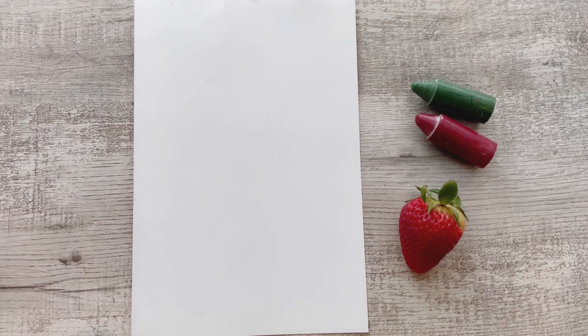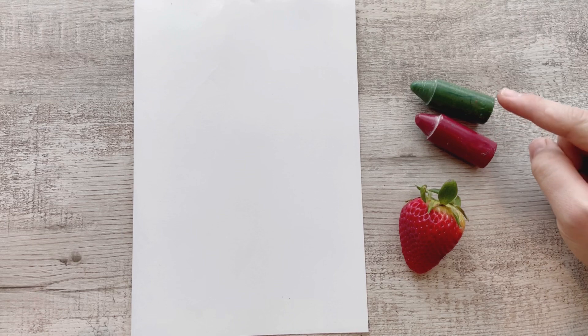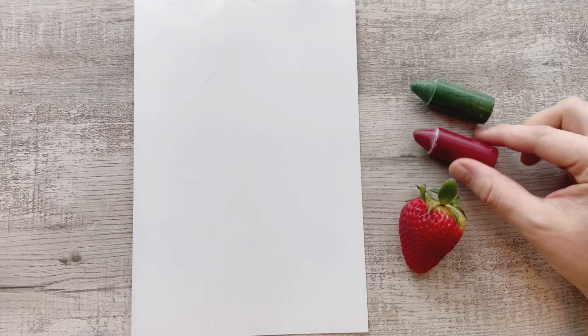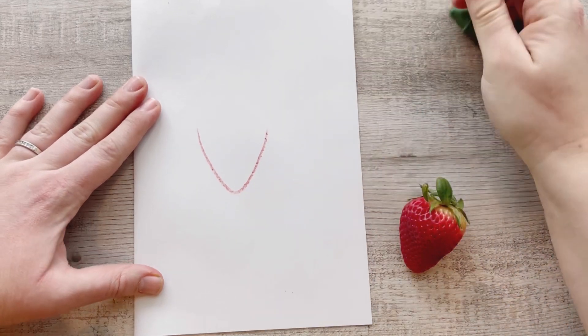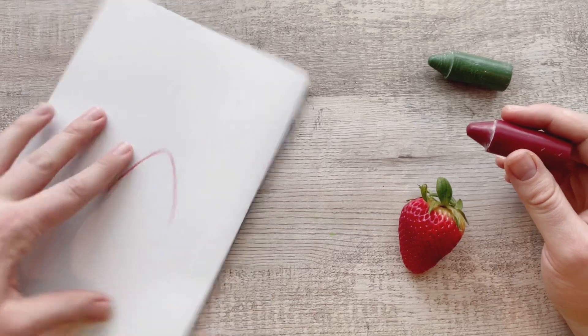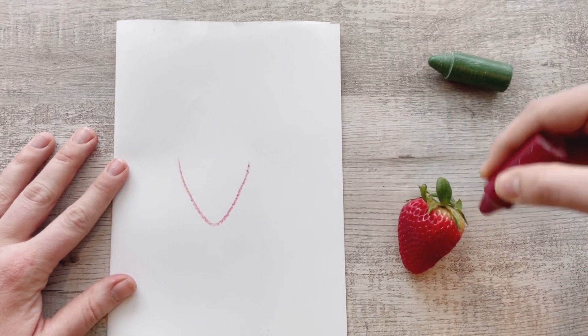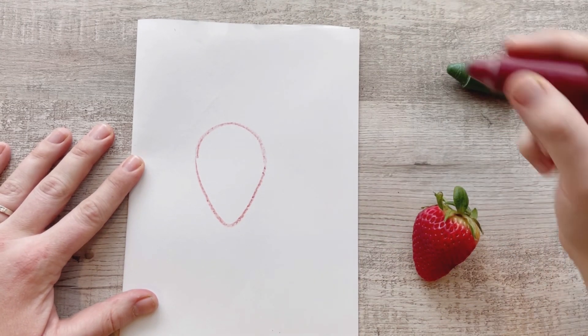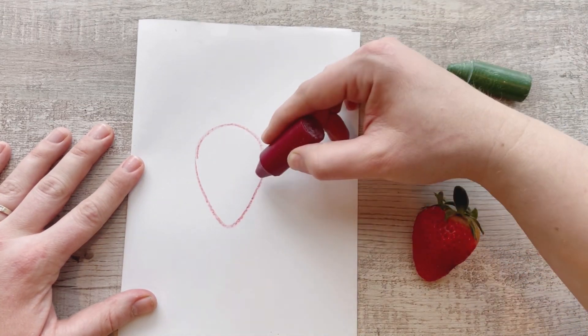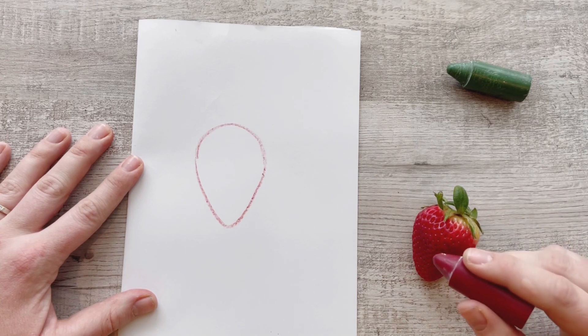Okay, next we're going to draw a strawberry. I have paper, two crayons — green and red. But you can use markers or pencil crayons, whatever you have. And if you have one, I have a strawberry to look at. Let's draw. So the bottom of a strawberry looks like a triangle — kind of the point of a triangle, but upside down. And instead of it being straight across, it's rounded like a circle. Almost like an ice cream cone. So it's a point and round.